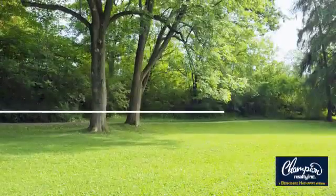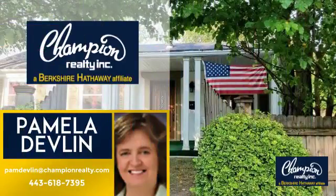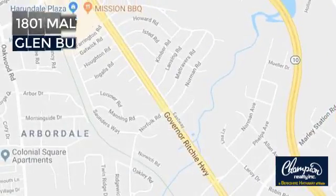Welcome! You'll find a place you'll feel right at home in. This video is brought to you by your real estate agent, Pamela. And it's located in this area.